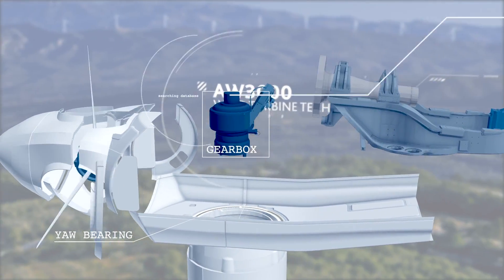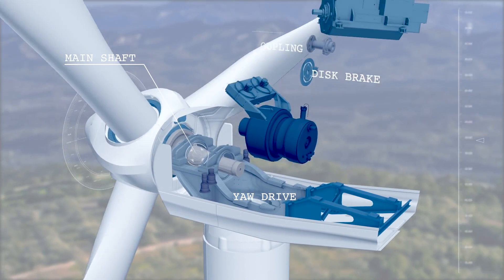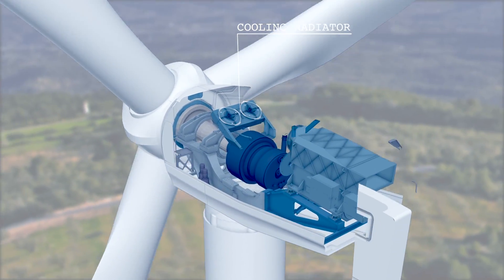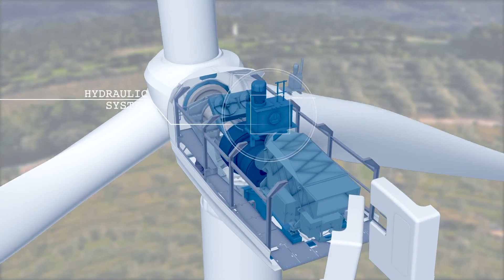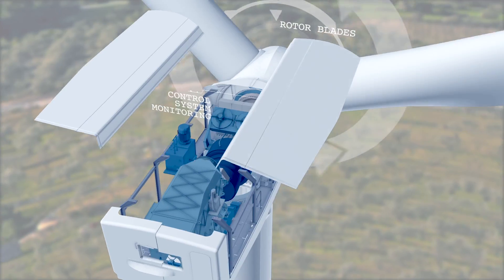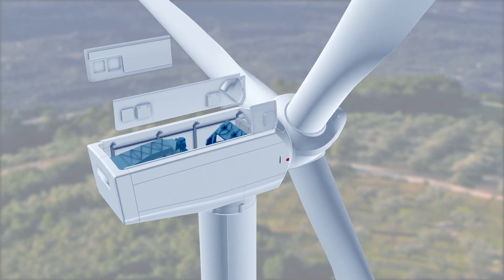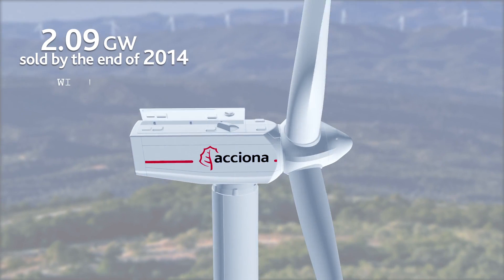A range of 3 megawatt machines designed to provide the best performance in the fastest growing market segment. A reliable, competitive wind turbine that is proving a great success in the market, with models adapted to different types of sites to ensure the best return on investment.